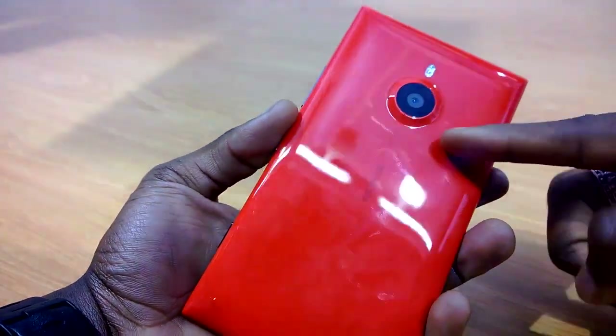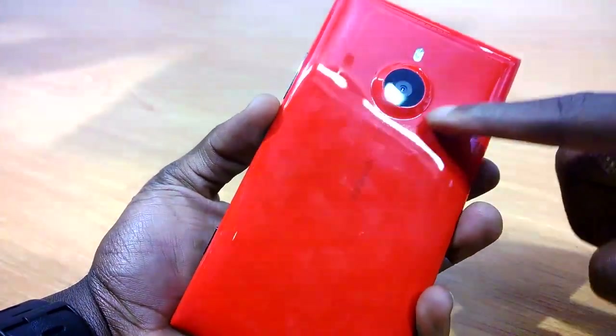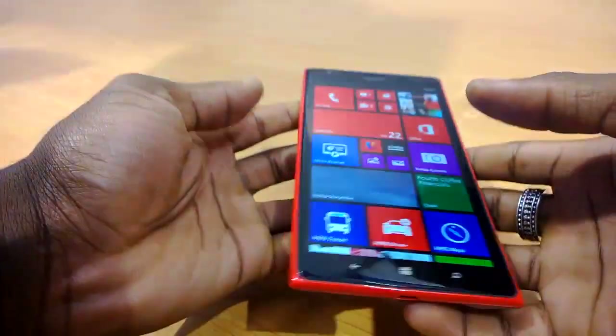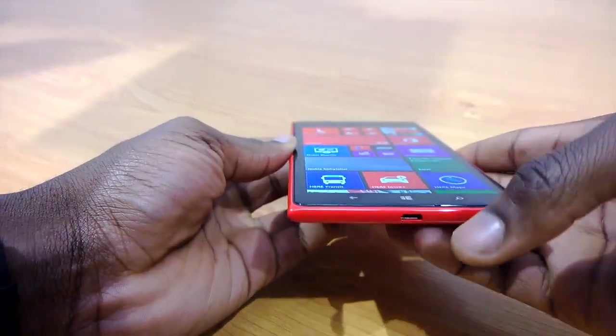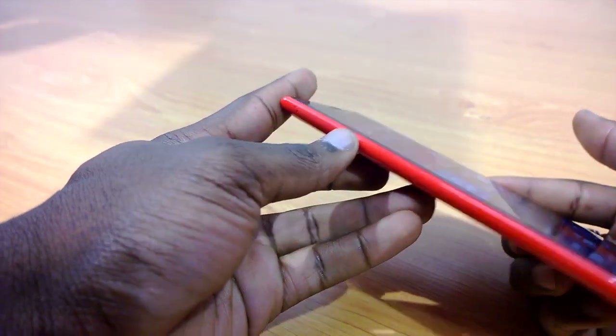You've got your camera there — this is the glossy red version as you can see. You've got your camera there with a Zeiss lens, your volume rocker on the side with the camera button and the power button as well, just as we've seen before. You've got your charging port at the bottom there, and on the left you've got where your SIM card tray is.